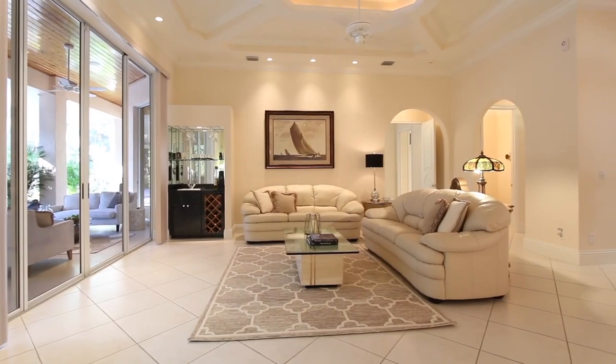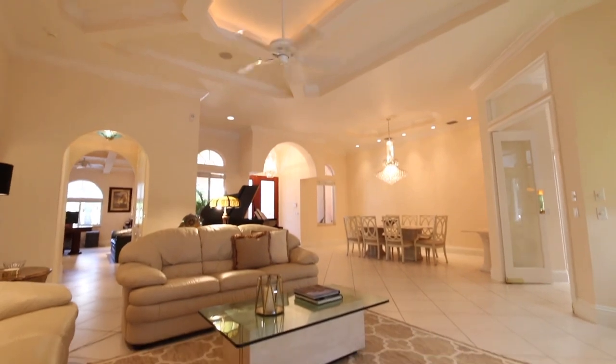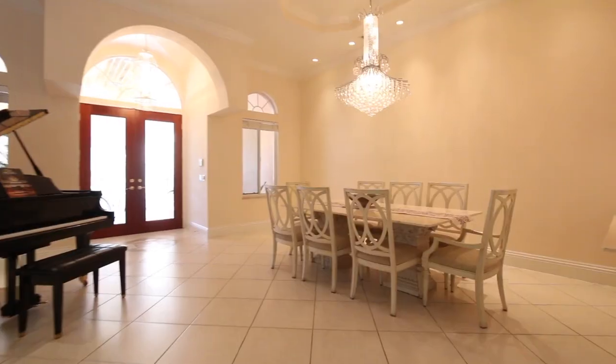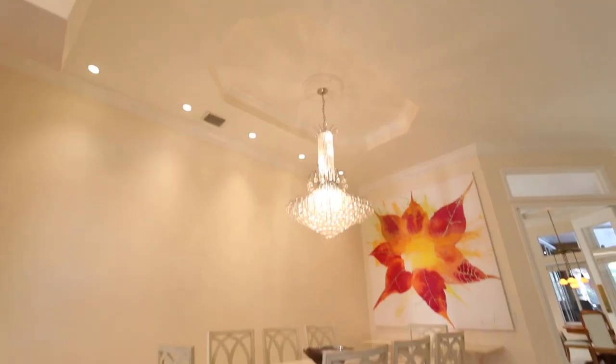Back inside your living room, your eyes are drawn to the unique coffered ceiling details that are seen throughout the rest of the home. The spacious formal dining area is perfect for large gatherings or quiet family meals.